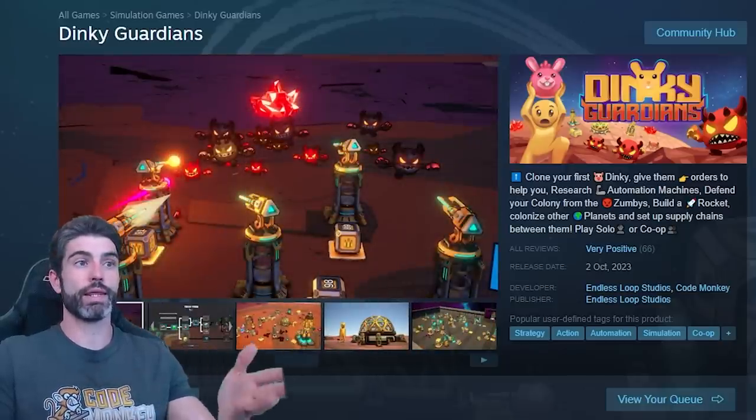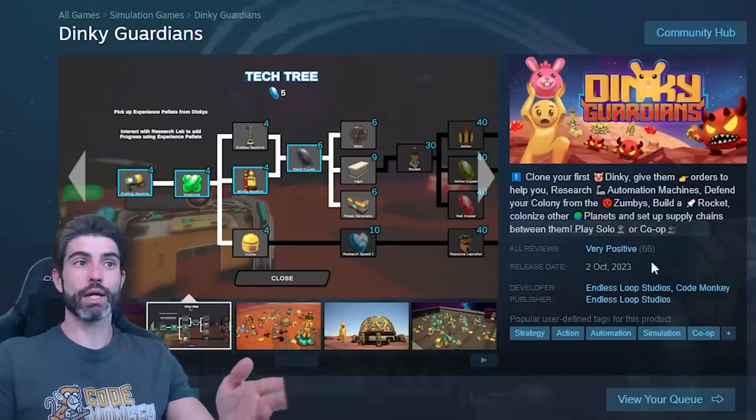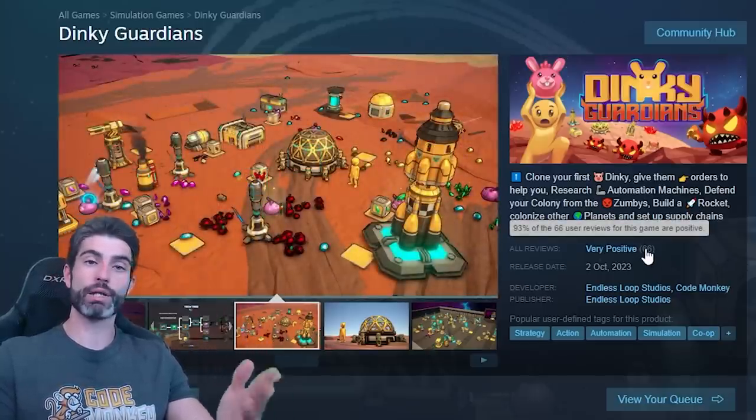So speaking of reviews, let me just say thank you to everyone who picked up my game and wrote a review. I did thankfully manage to get quickly past the 10 mark, and thanks to all of you, I managed to get past the 15 mark. So thank you all so much.